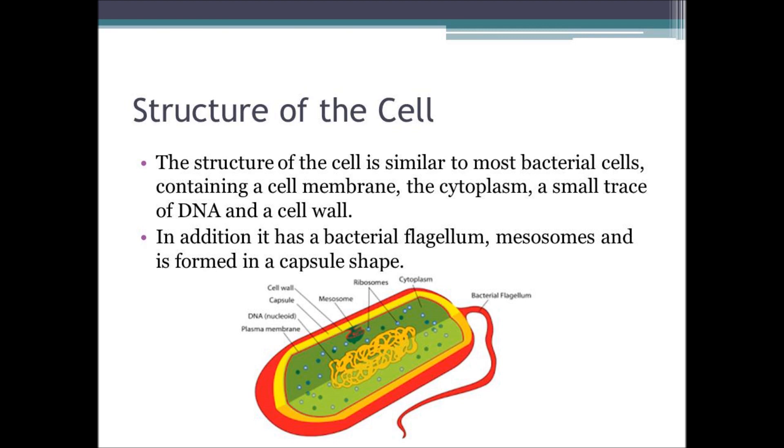It has similar components to that of a standard bacterial cell, as well as several components that are specialised to it. Standard components include a cell membrane, which is made of many different substances, the cytoplasm containing ribosomes, a cell wall, and a small nucleoid which contains small amounts of DNA.